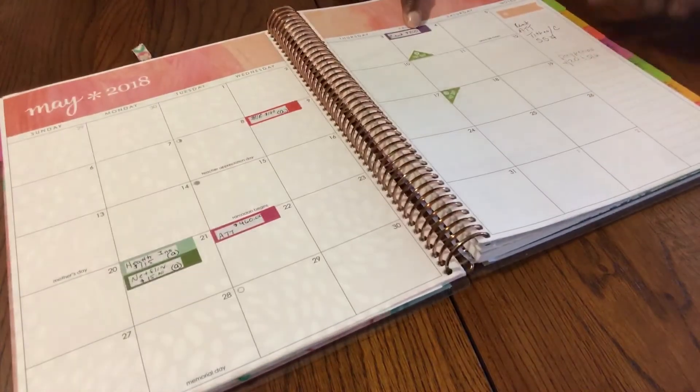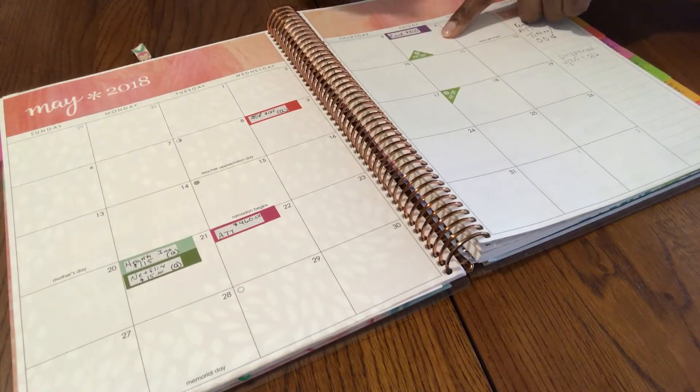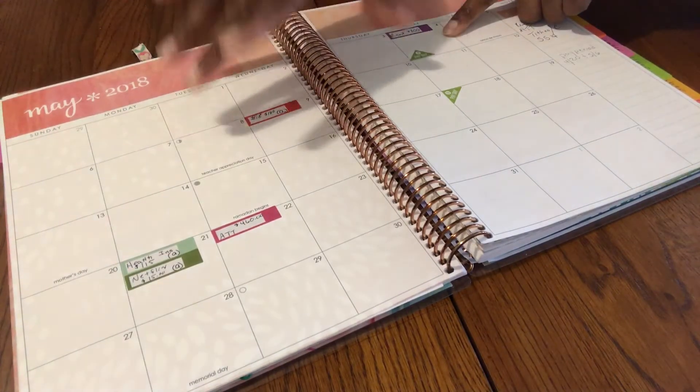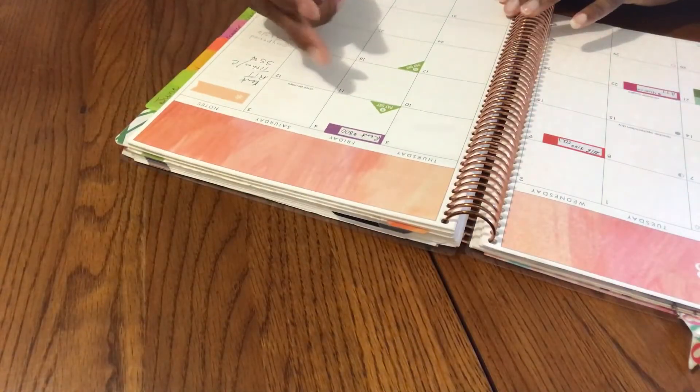Then we have rent, which I paid by check on the 4th of May, and a check for the 20th of April. These are the checks I'm using to pay my bills for the month of May.